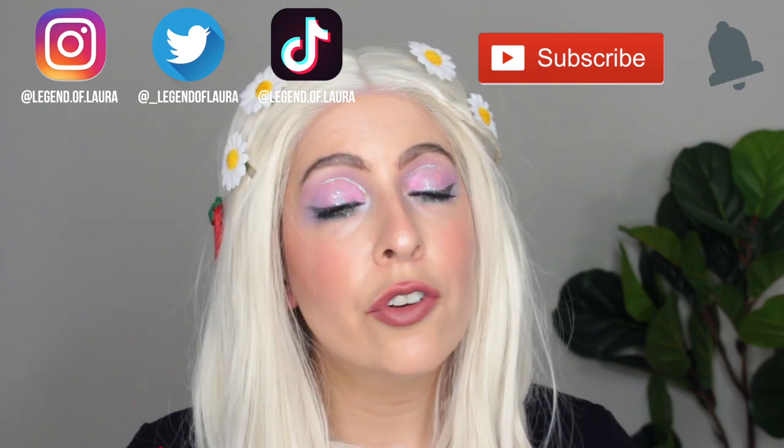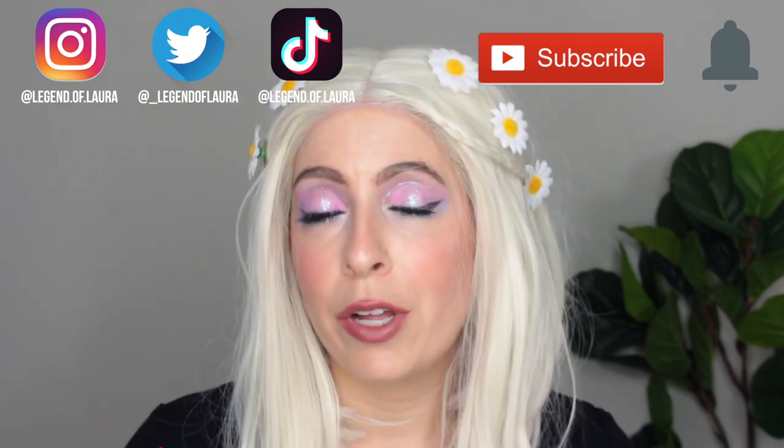Hey friends, welcome back to my channel Accidental Beauty. If you're new, welcome — my name is Laura. I'm a self-taught makeup enthusiast who absolutely loves playing with cream blush, and that's what I'm going to be doing today. I've got two different shades of the Stila Convertible Color Dual Lip and Cheek Cream: the shade Peony and the shade Lilium. I'm wearing Peony on my face today, but I'll be swatching both, doing a little tutorial. If you want to see my thoughts, impressions, and review, please keep on watching.